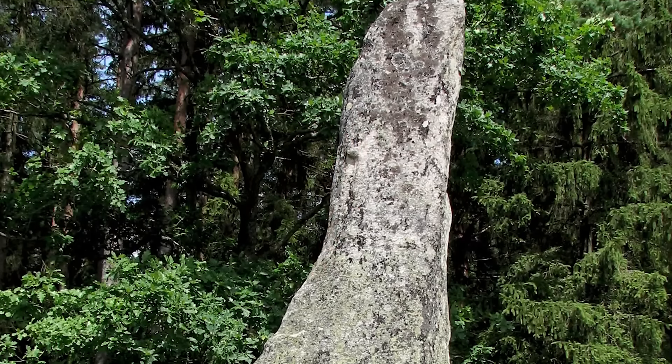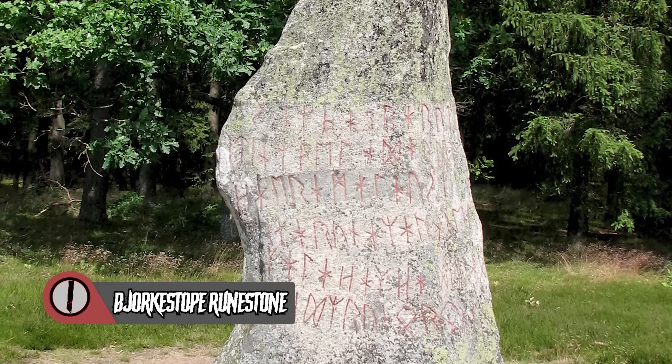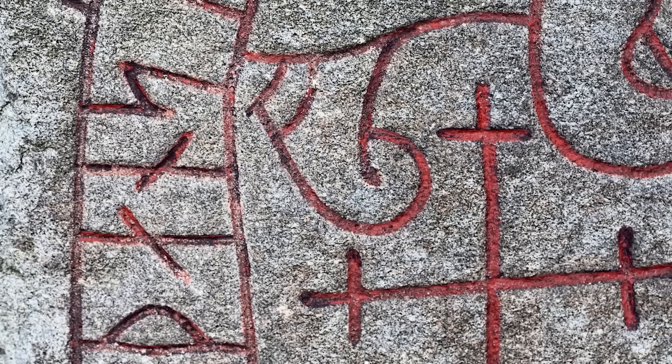Number 1: The Bjorktop Runestone. Vikings regularly used runes in their runic magic — what else would you use for runic magic? Vikings would inscribe the stones and could wield the magical power of words. This magic could take all forms: blessings, curses, and I'm sure in at least one case probably a pretty sick fireball. The Bjorktop Runestone — and I know for a fact I am not pronouncing that correctly, please feel free to let me know in the comments — is a famous example of a runestone and some runic magic. Located in Blakinji, Sweden, the rock itself is surrounded by mystery.